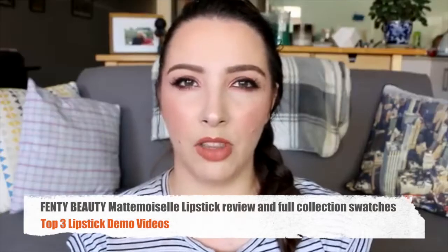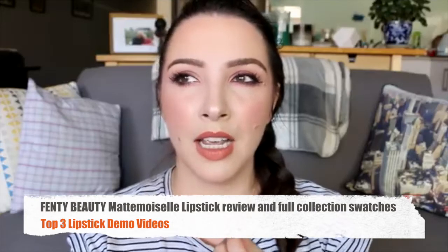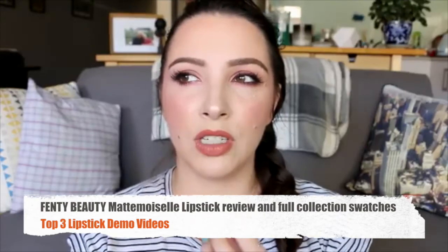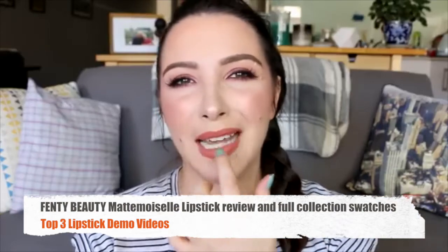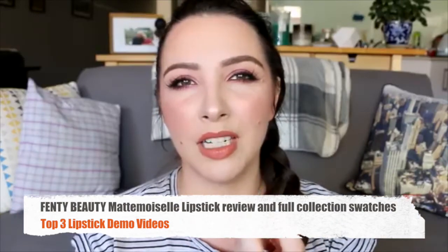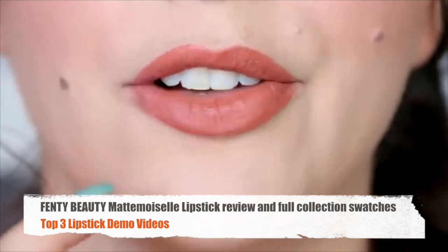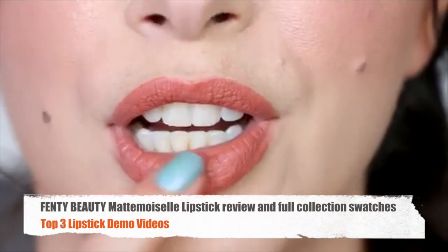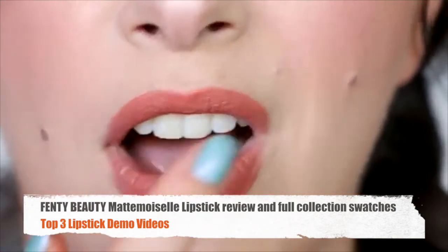I also want to show you what this one looks like after it's been on for a while, because it does end up being one of those matte lipsticks — it happens more with liquid lipsticks — where they sort of gather and start looking a little bit crusty. I've had this one on for maybe an hour and a half, and you can see that it's starting to get that sort of crusty vibe.